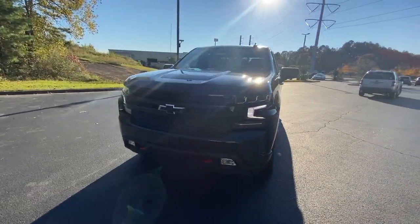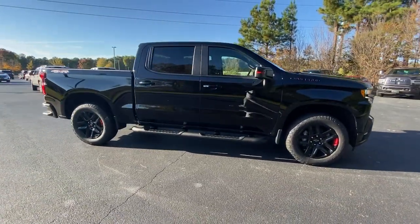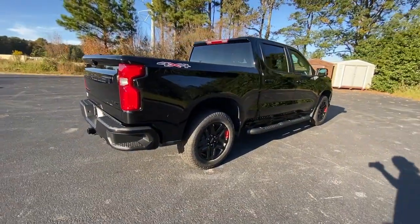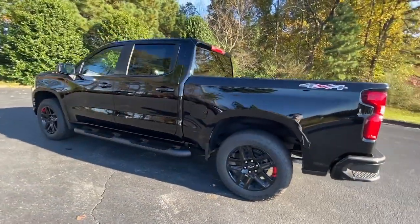Get into the 2021 Chevrolet Silverado 1500. The smooth-riding Silverado 1500 delivers rugged strength, a quiet and spacious cabin, agile handling, and technology that keeps you connected. These are just some of the great options this vehicle comes with.